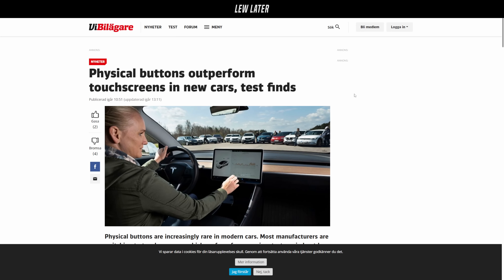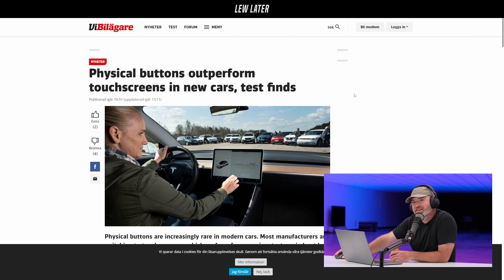Last one on cars. Physical buttons outperform touchscreens — new test finds. Seems obvious, right? But then why is everything a touchscreen, Will?